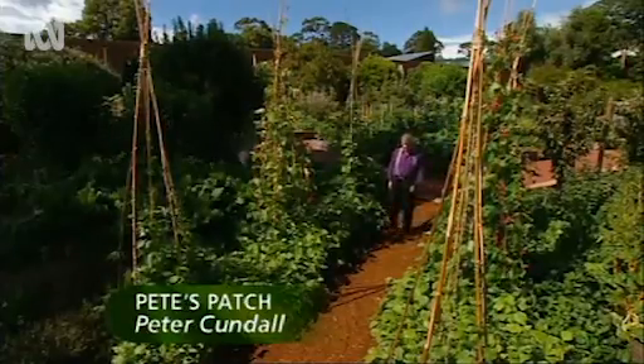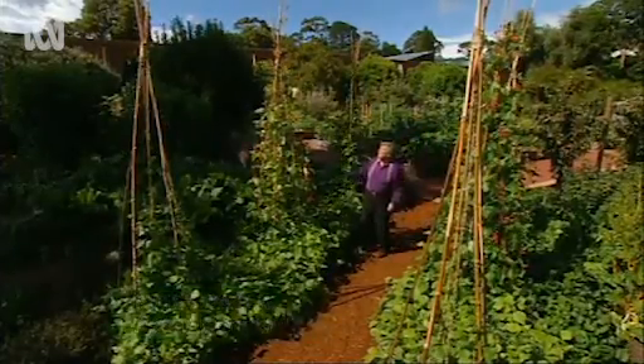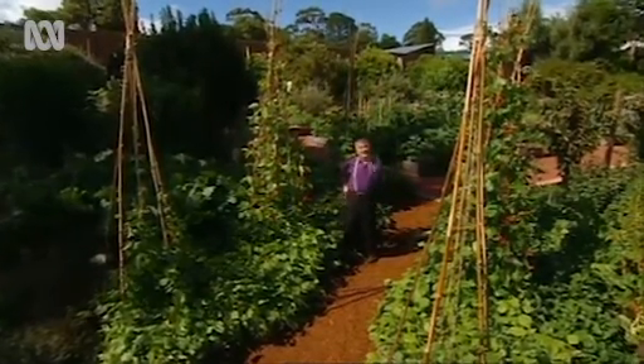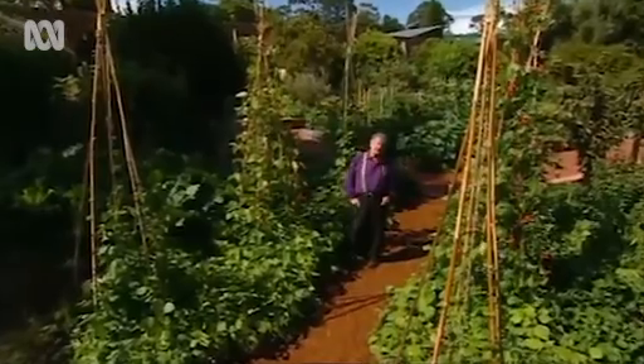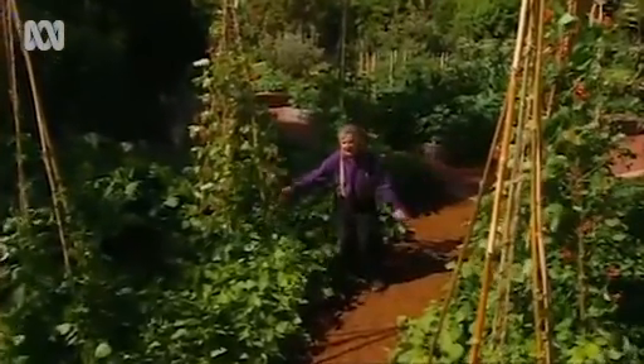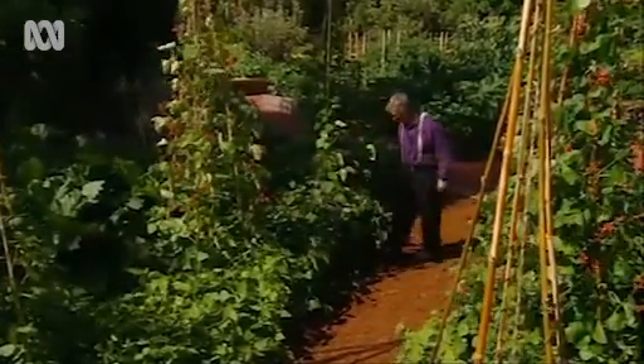Let's begin with the beans. Have you ever seen beans grow as tall as this? Over four metres up those bamboo poles. Now you saw me sow these last November. And down below, you can see for yourself, it's a sea of bush beans, different varieties.